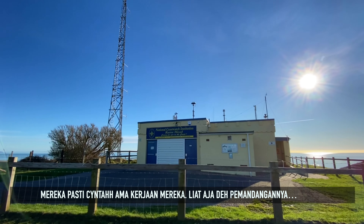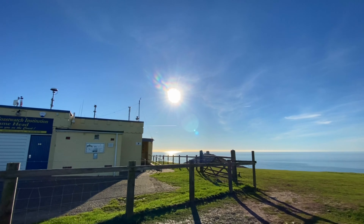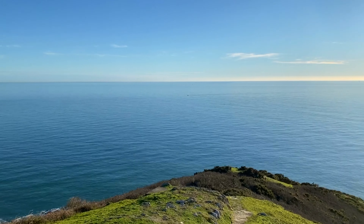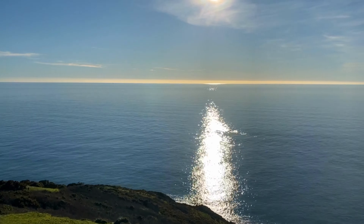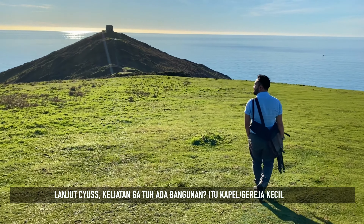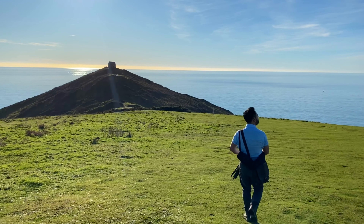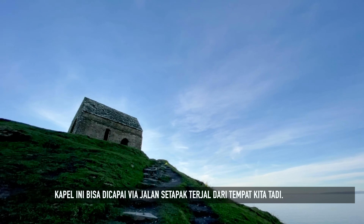I bet they love the job — just look at that view! Moving on, do you see that building over there? It's a chapel. It was dedicated to St. Michael. The chapel is accessible by a steep footpath from where we were.